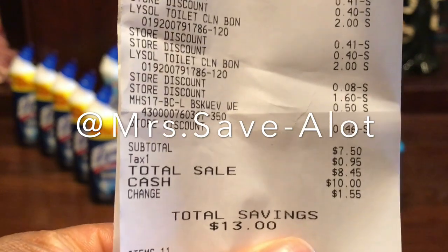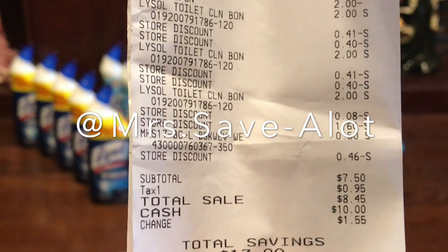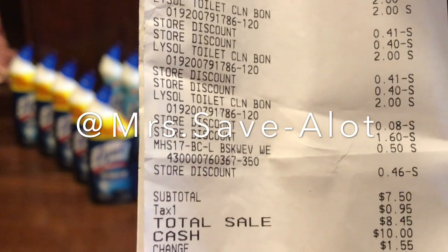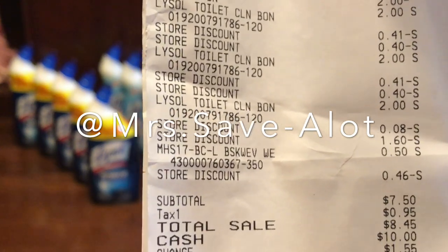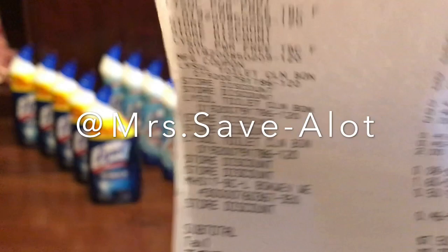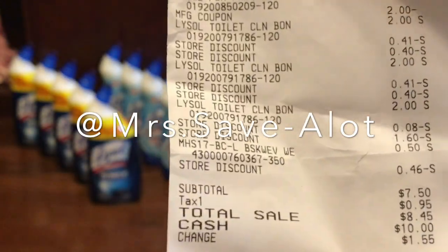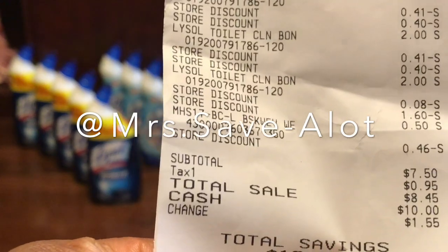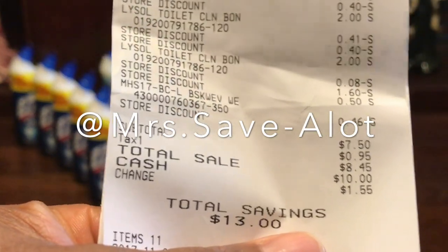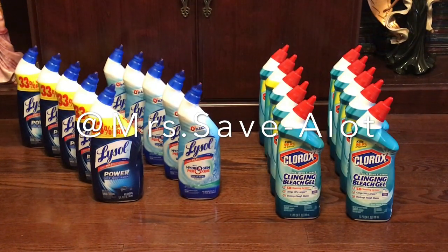I paid $8.45 — it's 54 cents higher because I did buy a pair of black little flip-flops that were 50 cents. I can use those for the beach or outside in the yard — they were so cute. It's an extra 54 cents on my total, which should have been seven dollars before tax. Still not bad because I did add a pair of shoes, so out of pocket $8.45.